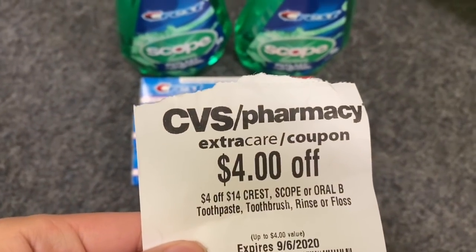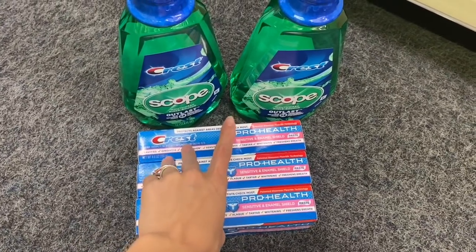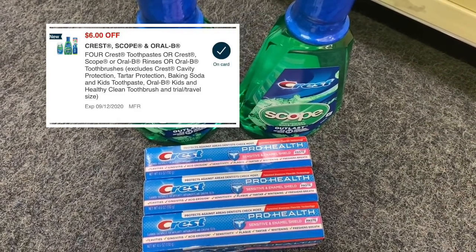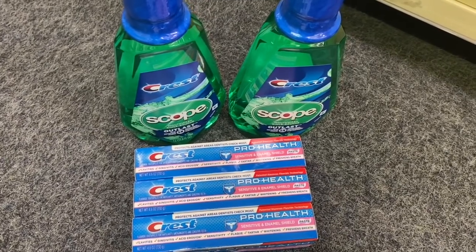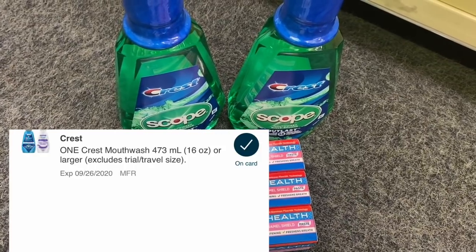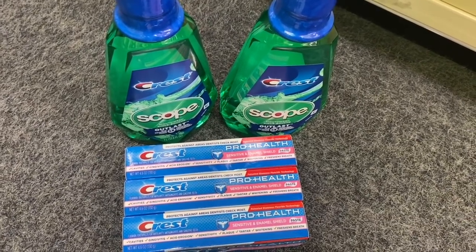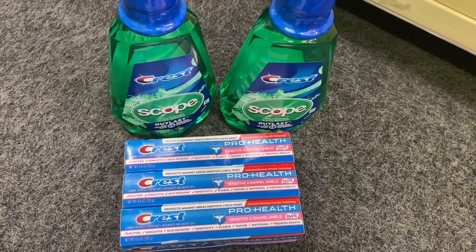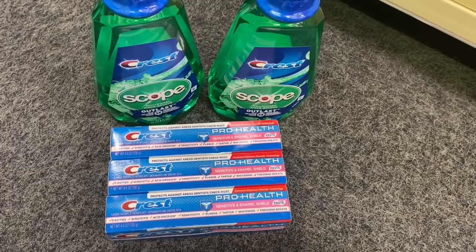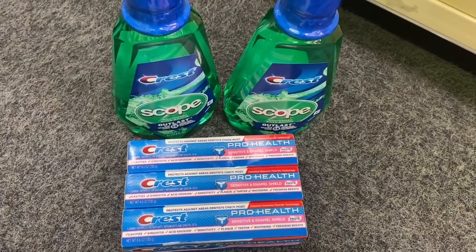Here's what your cart looks like: three Crest toothpastes and two Scope mouthwashes. You use a $4 off $14 oral care CRT, a $6 off four Crest or Scope digital manufacturer coupon, and a $1 off Scope manufacturer digital. You go from $16.95 all the way down to $5.95. Pay that — with Extra Bucks if you have them — then get back a $5 Extra Buck for the three Crest and two $2 Extra Bucks for the Scope, totaling $9 back. Final cost: free and a $3.05 money maker.